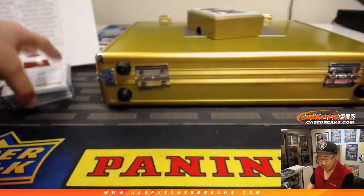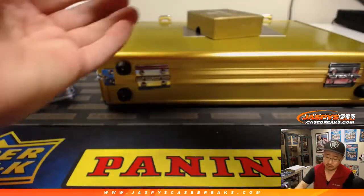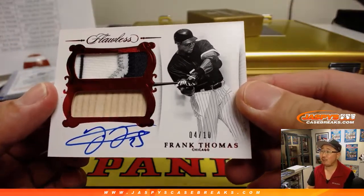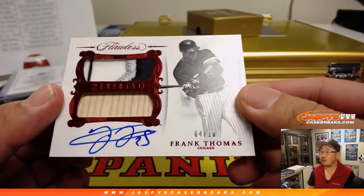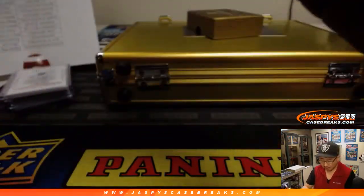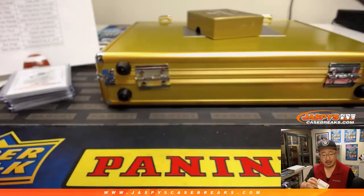What happens when you stub your toe, folks? It's a big hurt. 4 out of 10, Frank Thomas — dual relic and autograph. Piece of his jersey, piece of his lumber. That goes to Harris N., Harris with the White Sox. Nice.